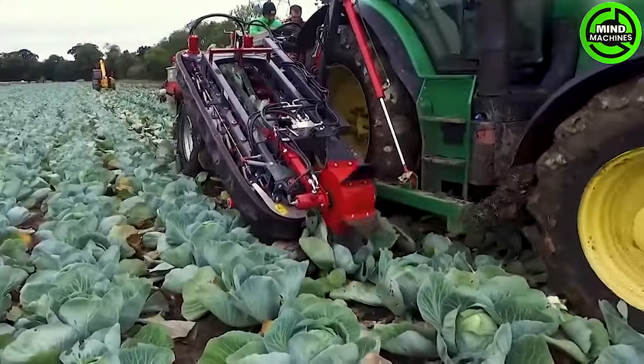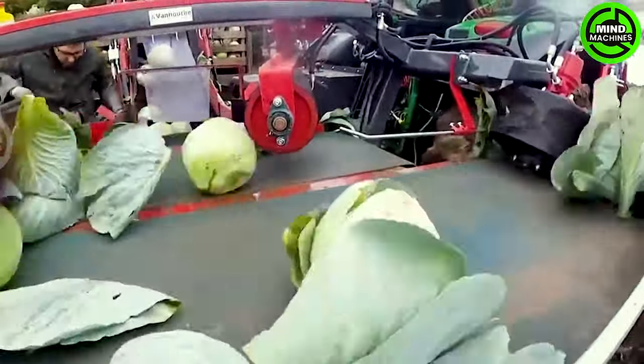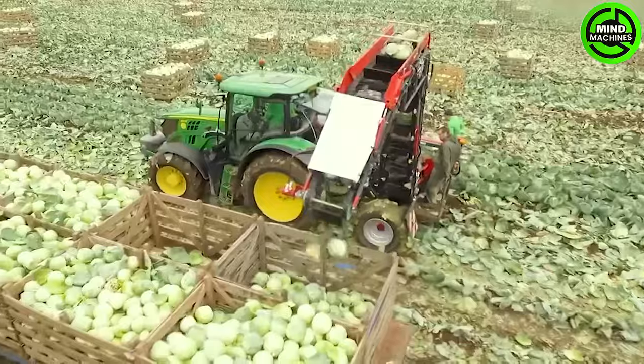The cabbage harvesting machine is currently in operation, showcasing the testing of an advanced and efficient cabbage harvesting device. Designed to optimize the harvesting process, it aims to minimize labor efforts and enhance overall efficiency.